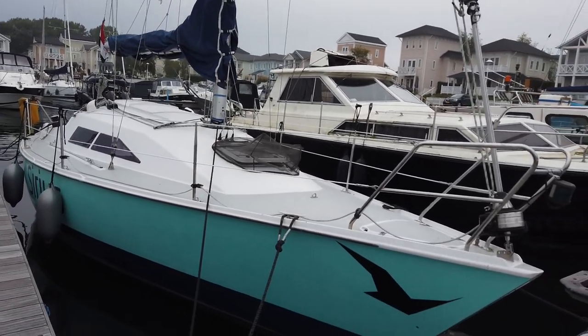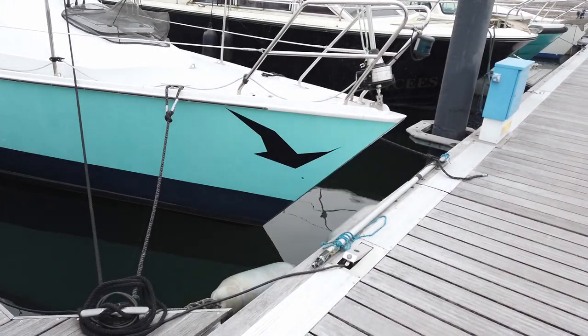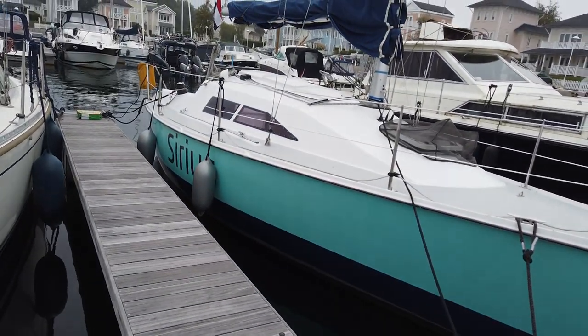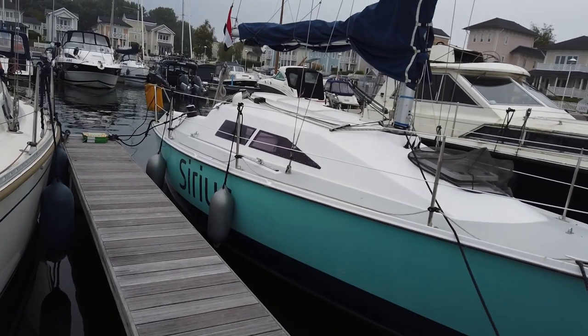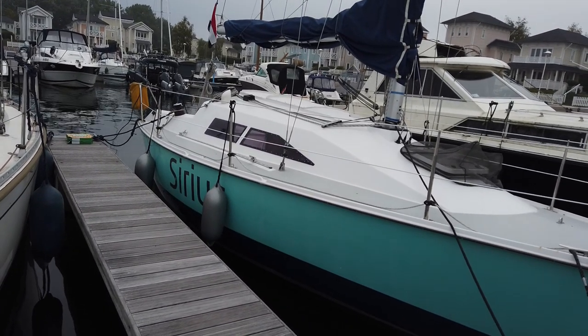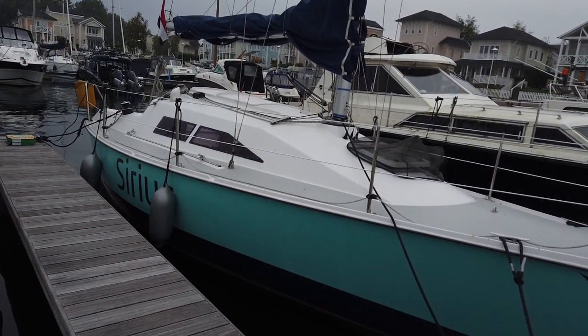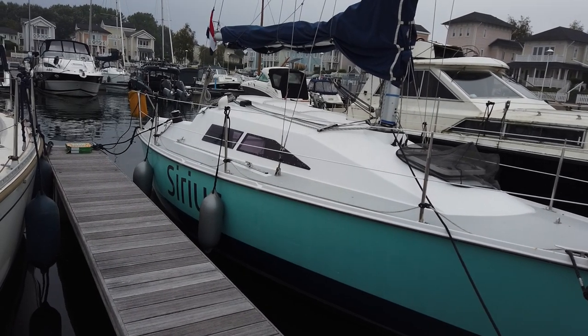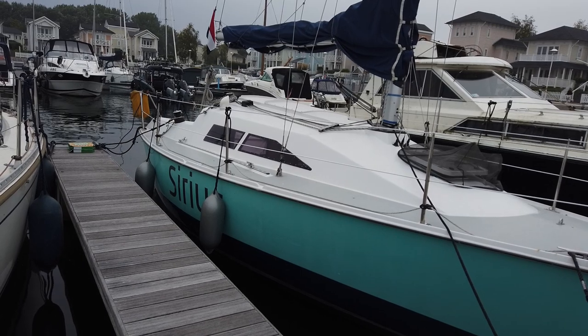It is a Van der Stapp design. And as you can see, it looks very fast — and it is fast. It is a wooden boat, wood epoxy based, and it is very light at about 2.5 tons, plus the extra weight that we carry on board.